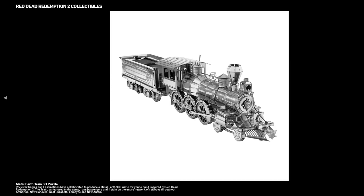It's a Metal Earth 3D train puzzle, and its description says Rockstar Games and Fascinations have collaborated to produce a Metal Earth 3D puzzle for you to build, inspired by Red Dead Redemption 2. The train, as featured in the game, runs passengers and freight on the entire network of railways throughout Amberino, New Hanover, West Elizabeth, Lemoyne, and New Austin. And yes, this is our confirmation that New Austin is back.